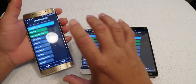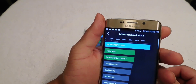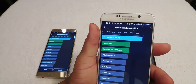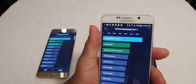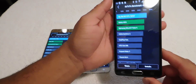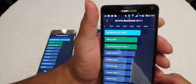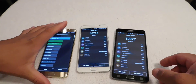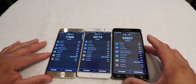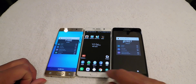The Galaxy S6 Edge Plus ran a TuTu score of 71,000 even — look at that. The Note 5 has 68,716, so the Galaxy S6 Edge Plus beats the Galaxy Note 5. The Galaxy Note 4 has 52,927. So now we'll close out and clear it for the next benchmark.